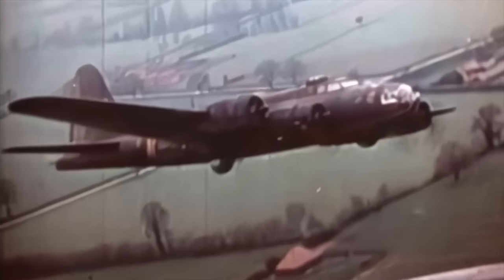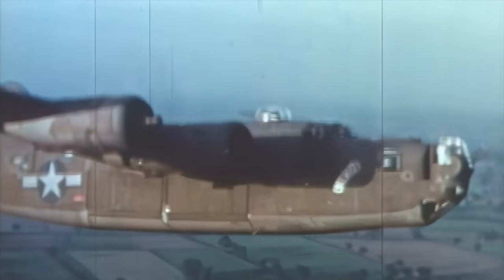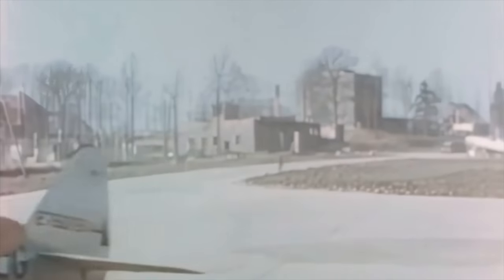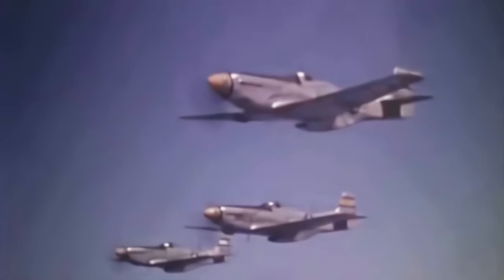During World War II, American bombers such as the Boeing B-17 Flying Fortress, Consolidated B-24 Liberator, and Boeing B-29 Superfortress were protected by long-range escort fighters such as the Republic P-47 Thunderbolt and North American P-51 Mustang.